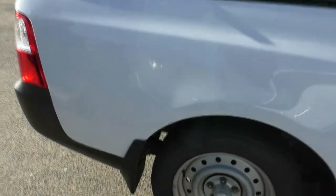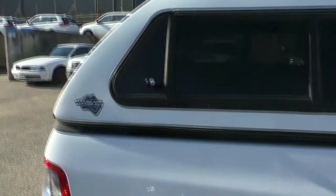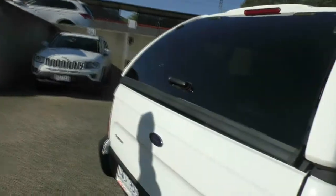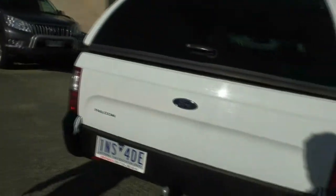It is fitted with the smooth-finished flexi-glass canopy, which we'll have a little bit further look at later on in the video. And of course, also fitted with the tow pack as well.